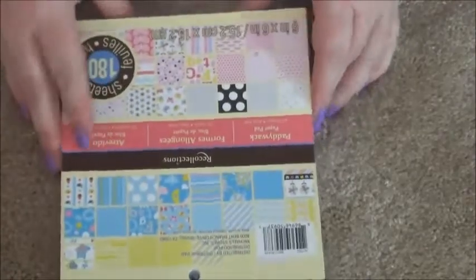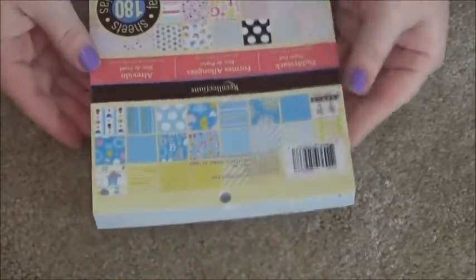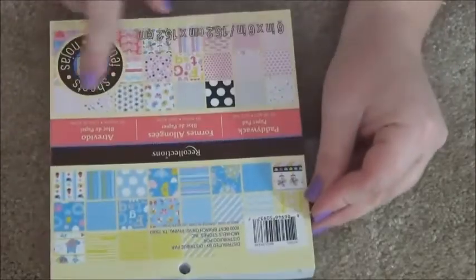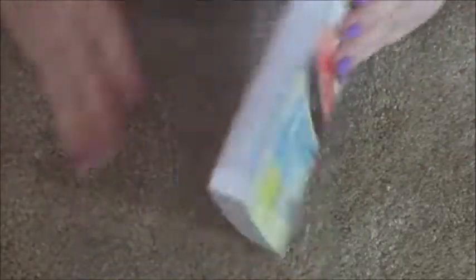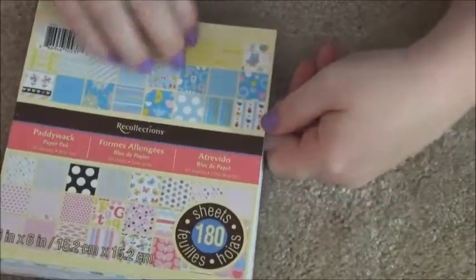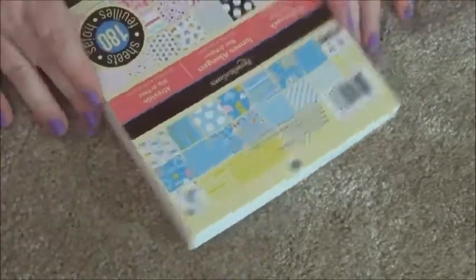Okay, here's another one — this is Recollections paddywhack paper pad. When I first walked by it looked like it was like baby boy baby girl — it kind of had that look to me. But when I looked closer it's just blue and pink, not like little baby designs. Let's take a flippy through it.